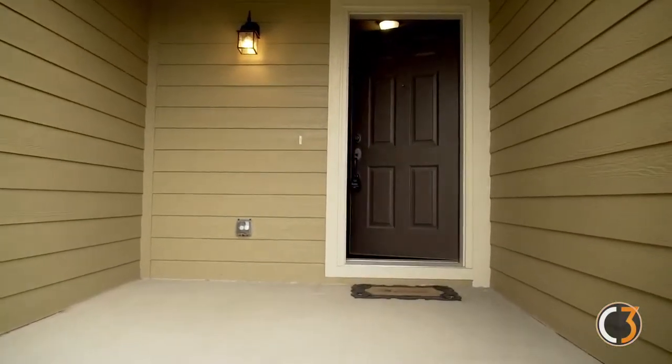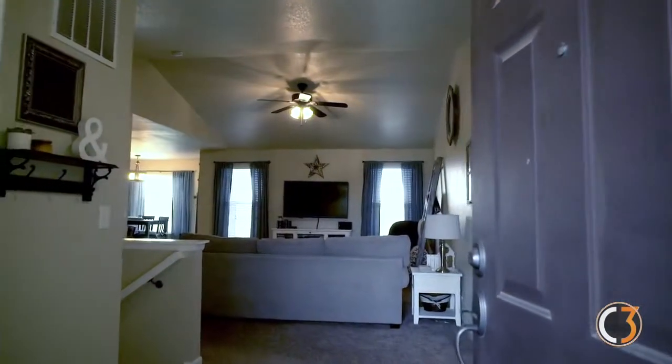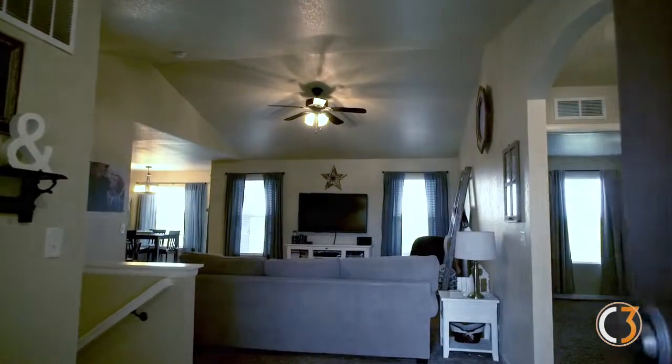Immediately upon entering the home, notice the big open floor plan and vaulted ceilings in the living room.